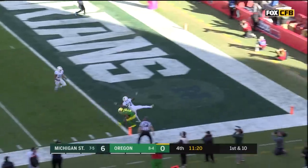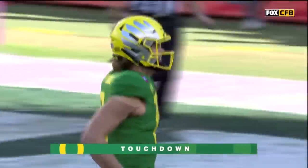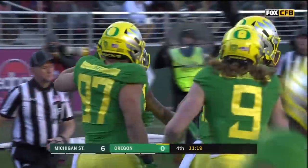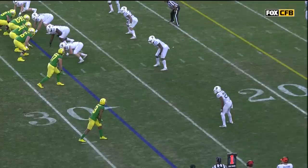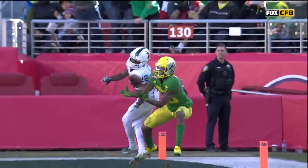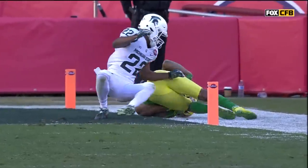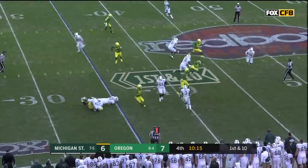Herbert lofts it to Mitchell — he's got it! Touchdown Oregon to tie the game! A big-time throw and a big-time play. This is really what you've seen from Justin Herbert to Dylan Mitchell all year long — one of the best in the country at throwing the deep ball. The ability for Mitchell to come back to the football, timing it, corralling it — and he indeed does have possession as he goes into the end zone.